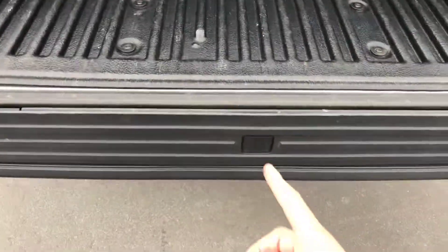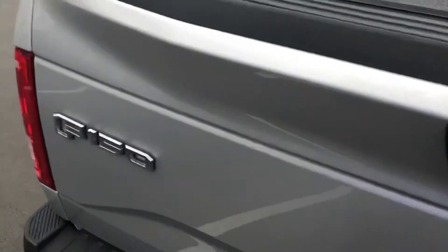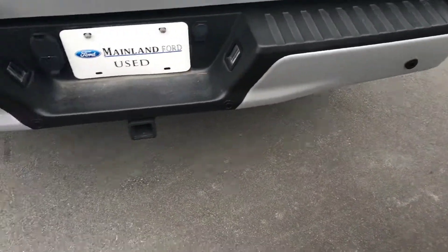Checking the bed out here — you've got a tailgate step, a drop-in plastic bed liner, and the Ford tri-fold bed cover, which I actually have on my own truck. It really increases the security big time. Closing up the tailgate, you can see your backup camera right here.